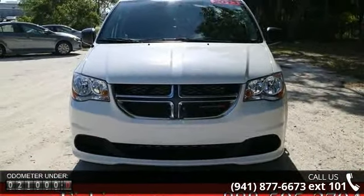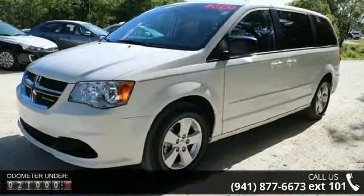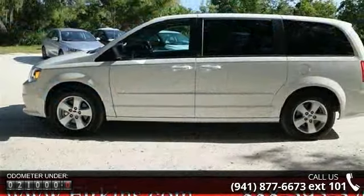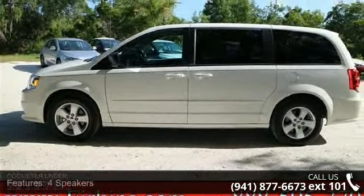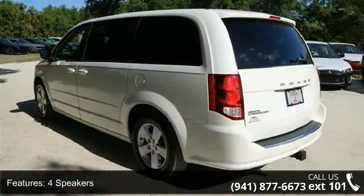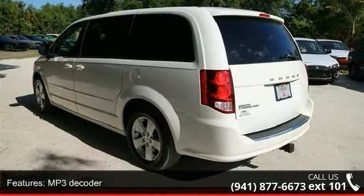Some of the top features included with this vehicle are four speakers, MP3 decoder, air conditioning, rear window defroster, power steering, power windows, remote keyless entry, steering wheel mounted audio controls, traction control, and four wheel disc brakes.